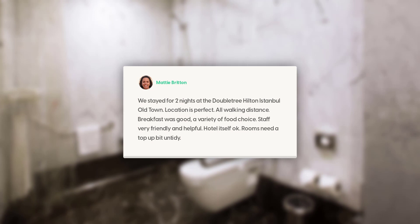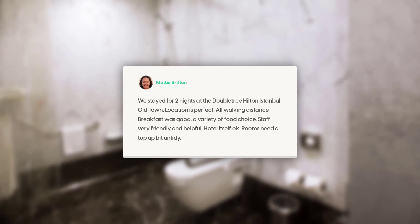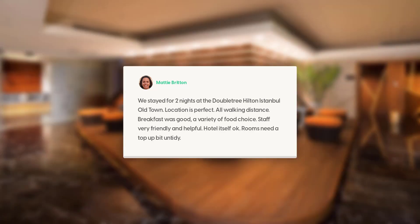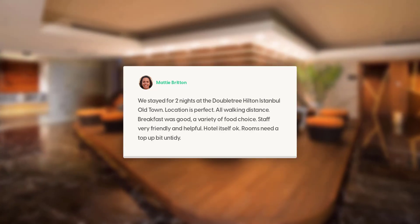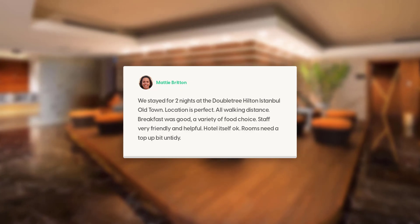Overall great base for a holiday and shopping. We stayed for two nights at the Doubletree Hilton Istanbul Old Town. Location is perfect — all walking distance. Breakfast was good with a variety of food choices. Staff very friendly and helpful. Hotel itself is okay, though rooms need a top-up and were a bit untidy.